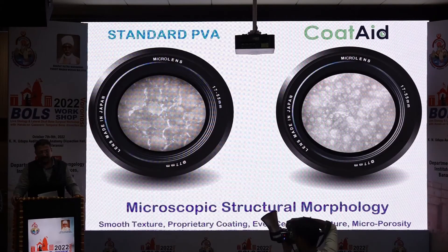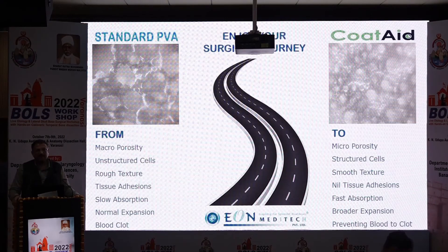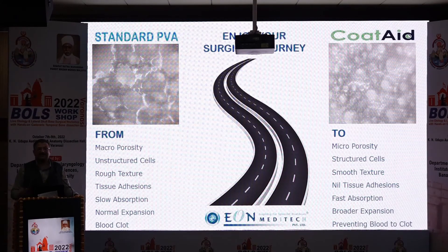Here is a microscopic structural morphological comparison between standard PVA and Coatade. It's a journey from macroporosity to microporosity — the standard PVA has much broader, wider cellular structures, whereas Coatade has very small micropores. It's also a journey from unstructured to structured cells, with Coatade's cell structure being very evenly distributed. The texture moves from rough to smooth — you can feel the glossy finish of Coatade in your hands. This all results in zero tissue adhesion, whereas standard PVA consistently produces tissue adhesion complaints.